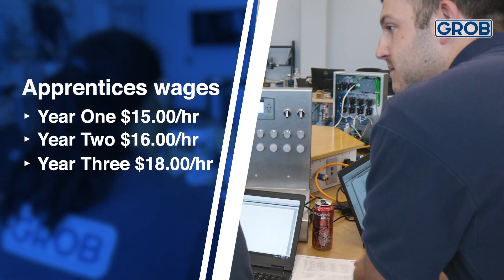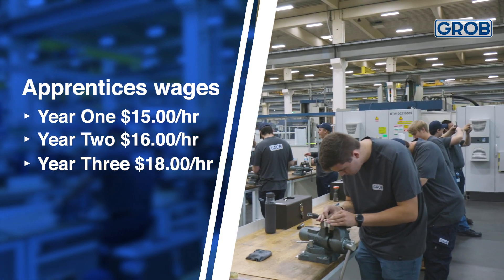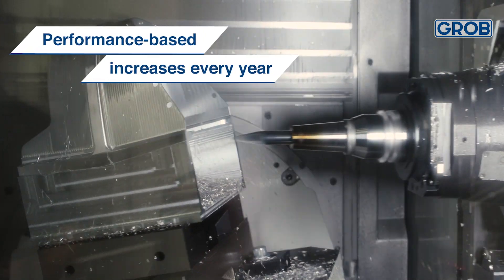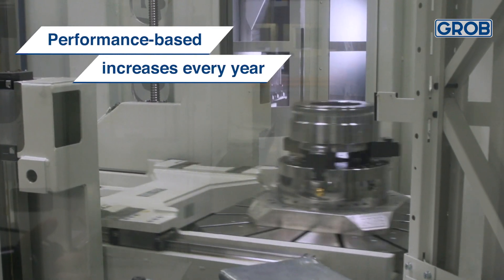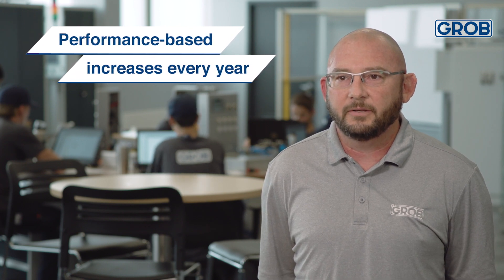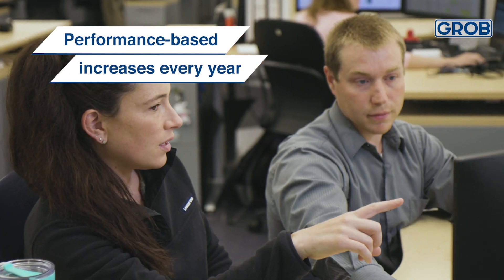Our apprentices start in their first year at $15 an hour. In their second year they move up to $16 an hour, and in their third year up to $18 an hour. After that they move to department-based pay once assigned to their department and having completed their degree at Rhodes State. From that point they get yearly merit-based increases dependent upon their performance. If you work hard, there's no limit here.